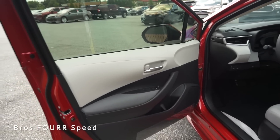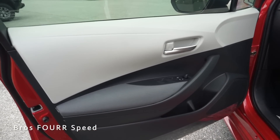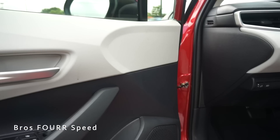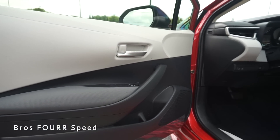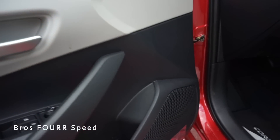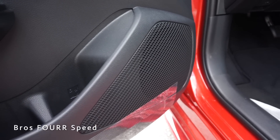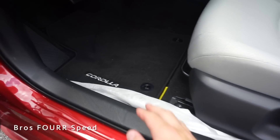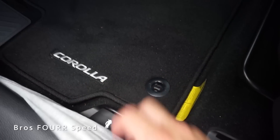Looking at the door panel, it's finished off in a two-tone design with fabric running along the armrest. You have your side window controls along with lock and unlock and the adjustments for the side mirrors. There's an aluminum release handle above that. This features a six-speaker audio sound system, a cup holder, and storage space behind that. Down below is how you pull the trunk release.